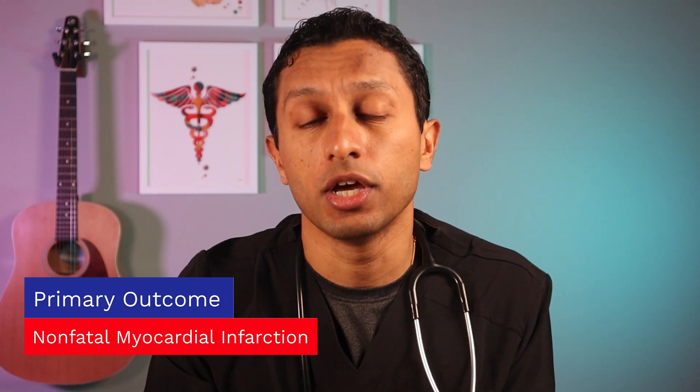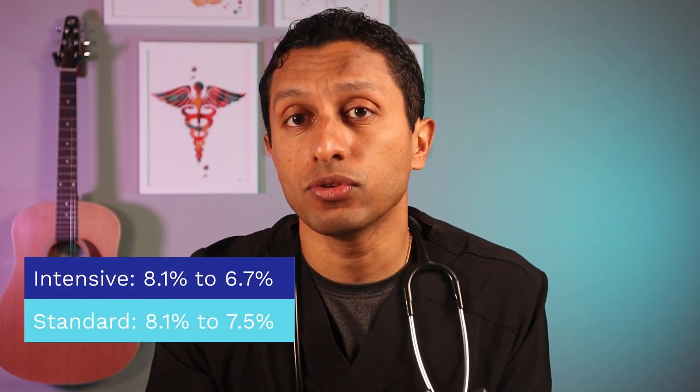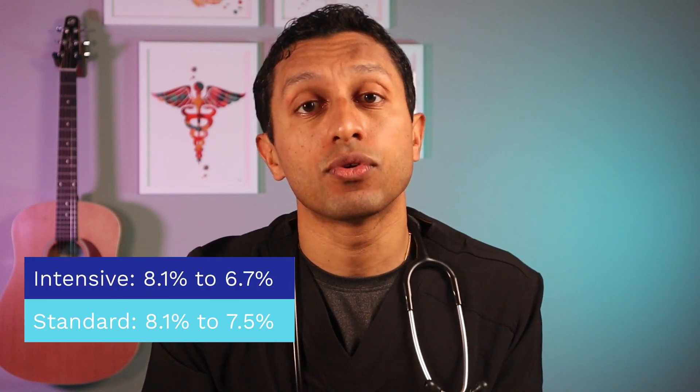The main outcome being monitored was the development of a non-fatal myocardial infarction — otherwise known as a heart attack — or non-fatal stroke, or death from cardiovascular causes. There are three main points you should take away from this study. For both groups, the beginning average hemoglobin A1c was 8.1. It fell to 6.7 for the intensive therapy group and 7.5 for the standard therapy group.